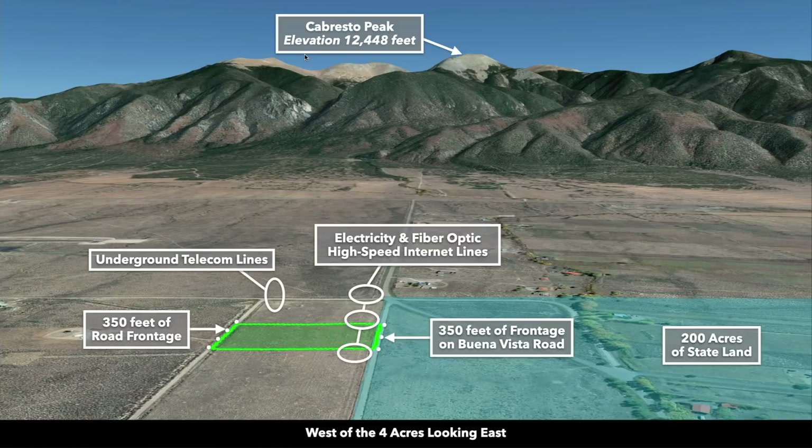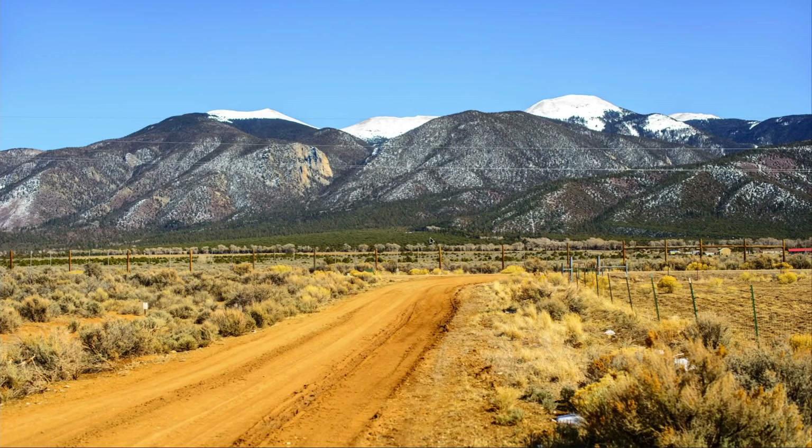This is Cabresto Peak — the elevation is over 11,400 feet. To reference that image, there's Cabresto Peak. And this is standing on the road that runs along the entire north boundary of the property.